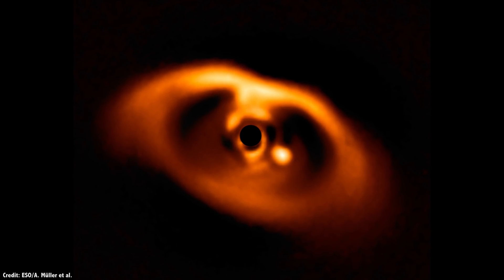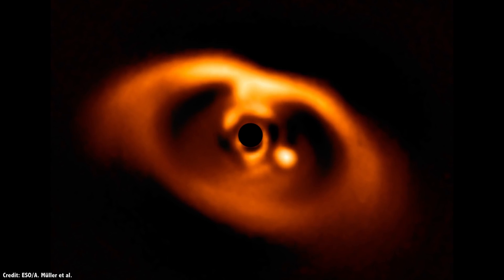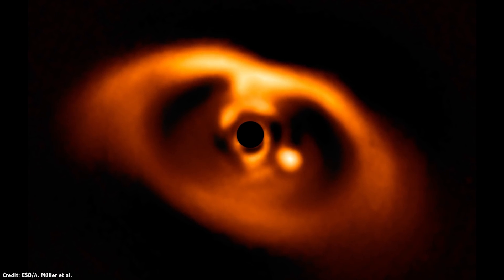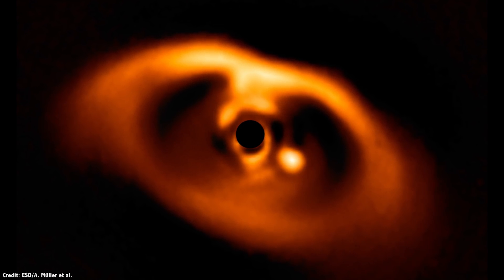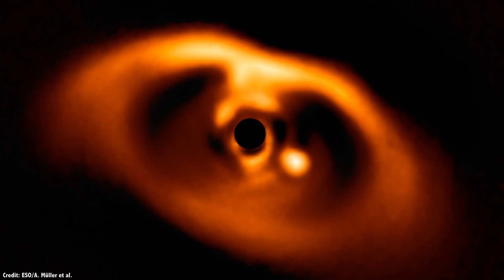For the first time ever, astronomers have captured a direct image of a newly forming planet orbiting around a newly forming star. It's a stunning photograph, not only for the science and what was observed, but what it means for the future of exoplanetary astronomy.